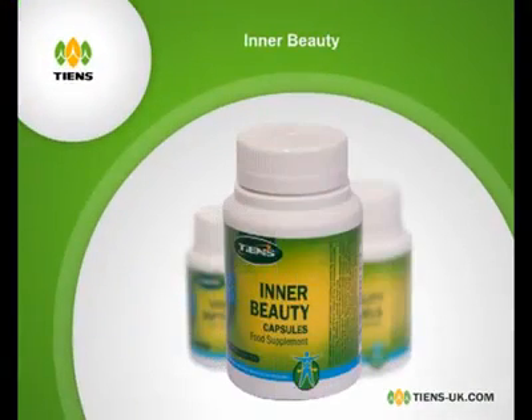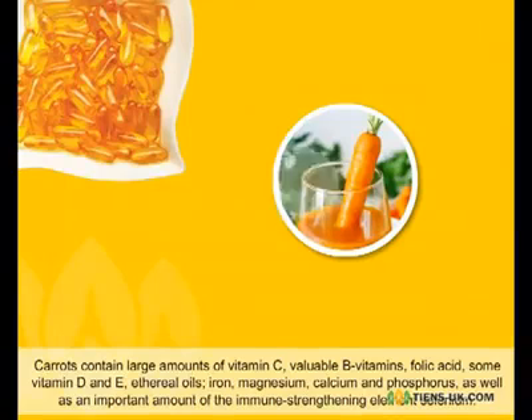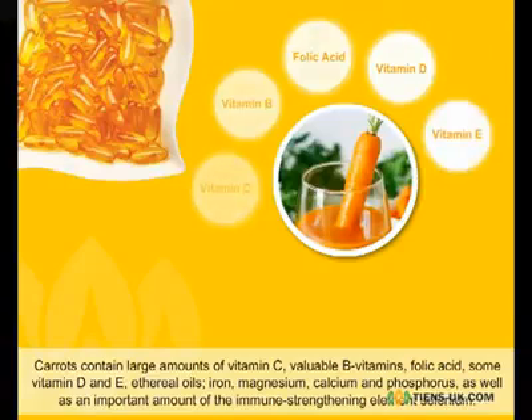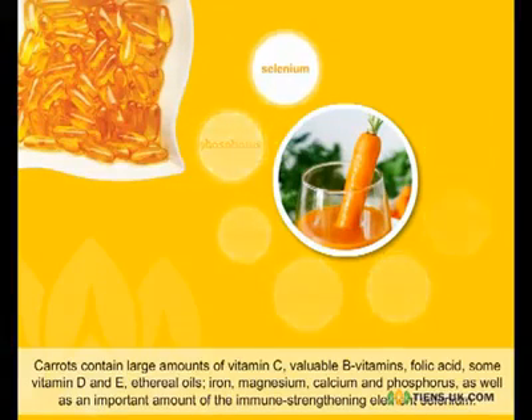Inner Beauty. The main ingredient of Tien's Inner Beauty capsules is high-quality carrot extract. Carrots contain large amounts of vitamin C, valuable B vitamins, folic acid, some vitamin D and E, ethereal oils, iron, magnesium, calcium and phosphorus, as well as an important amount of the immune-strengthening element selenium.